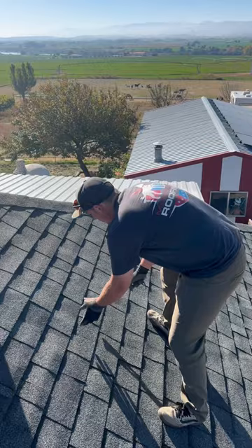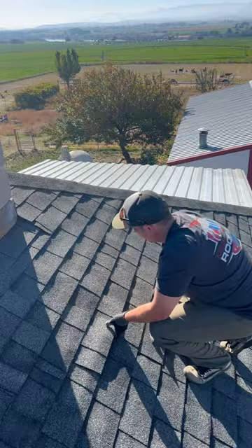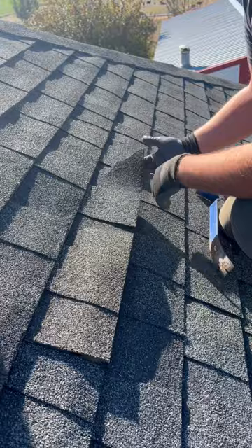So first we're going to break the seal. We're going to come down here, lift up, and you can see that already with light pressure it's just completely busted this shingle.